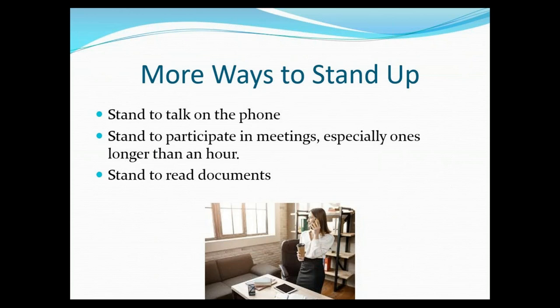Here are some other ways to think about standing up, whether working from home or in the office. You can stand to talk while you're on the phone — I love just pacing and talking. You can also stand if you're participating in an online meeting, just stand while you're listening or walk in place. And if you're reading a lot of documents, you can always stand to read as well.